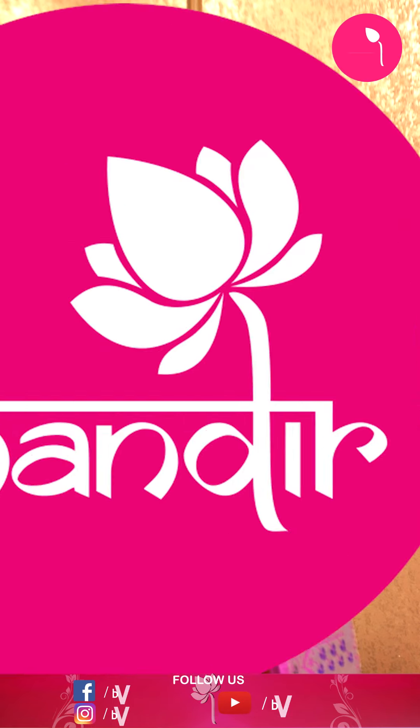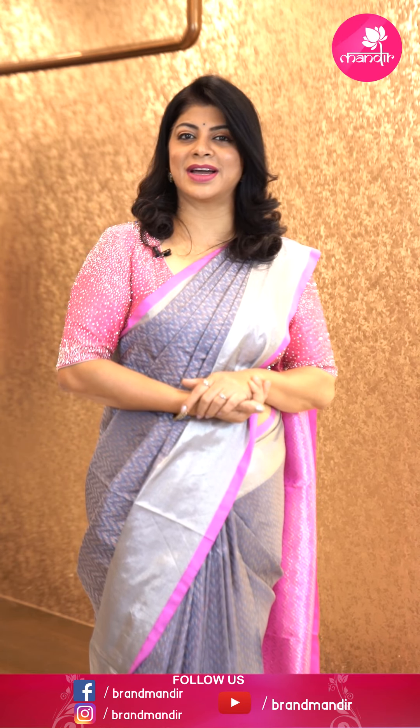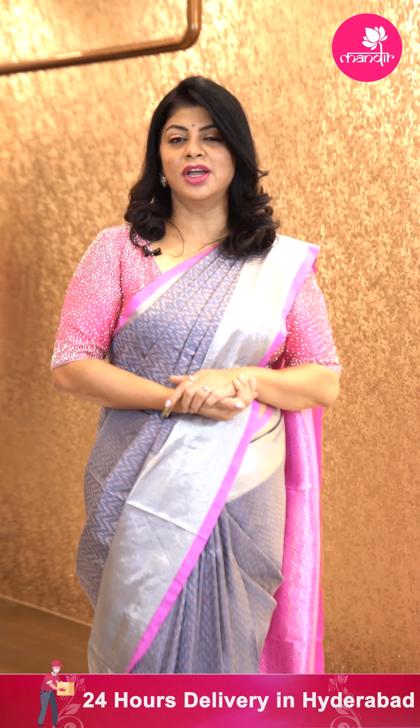Here ends the sarees for today. Hope you all liked our today's gorgeous Kuppadam silk sarees. Just take a screenshot and WhatsApp us on 733 733 7000, or all episode saree code links are provided in the below description — click on your favourite saree code and you will be reached to our website directly. You can shop easily. Within Hyderabad, we provide cash on delivery, and we ship worldwide. Have a happy shopping at Brand Mandir. See you in another episode — until then, bye-bye, take care.